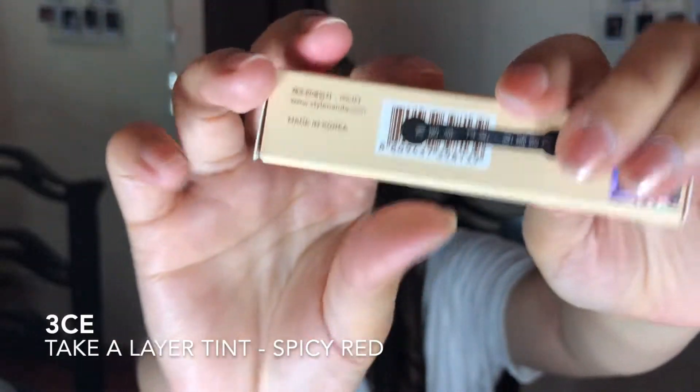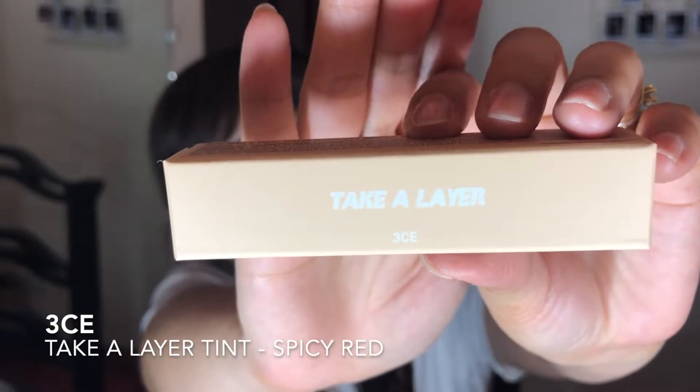This is 3CE's Take A Layer Lip Tint. I've been wanting to try this for a long time but I just ordered it last week. I already opened it yesterday when it arrived, so I'm going to swatch it on the back of my hand, wear it on my lips, and see how well it wears throughout the day with random check-ins. At the end of the day I'll share my full thoughts — so if you want to see my first impression of 3CE's Take A Layer Tint, keep watching.